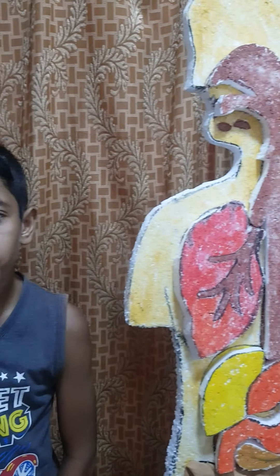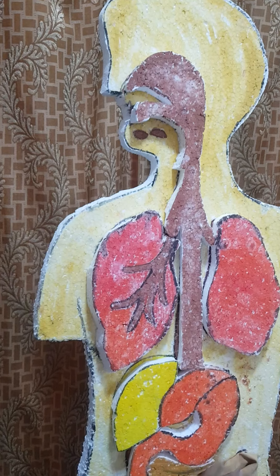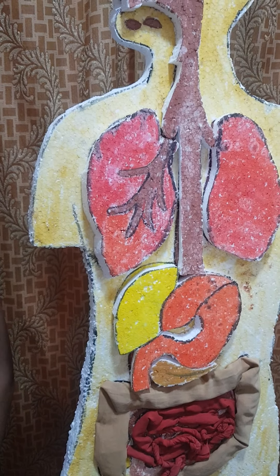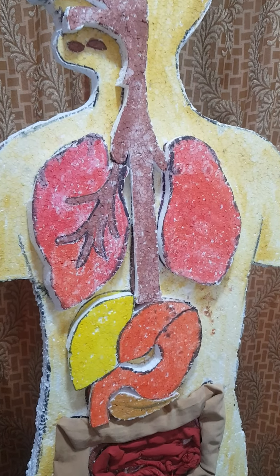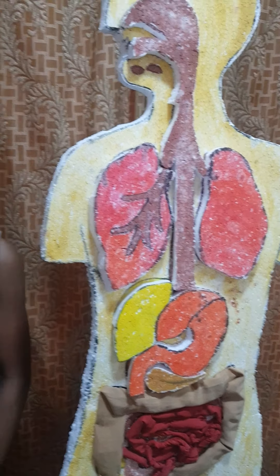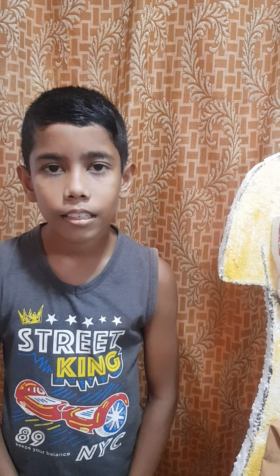Now today I will explain one system: the digestive system. What is the digestive system? The main function of the digestive system is food digestion — the conversion of complex food into a simpler form. There are two types of digestion: mechanical digestion and chemical digestion.